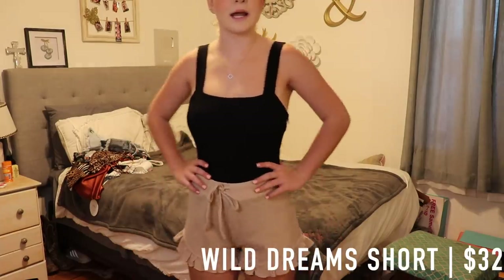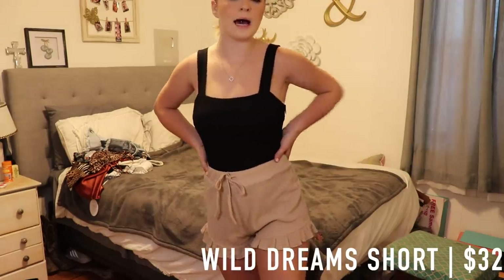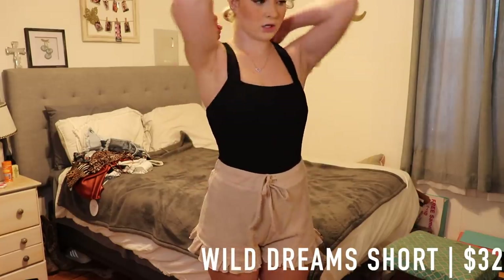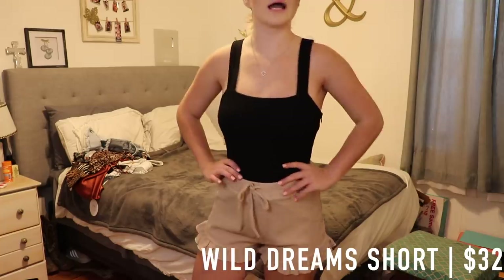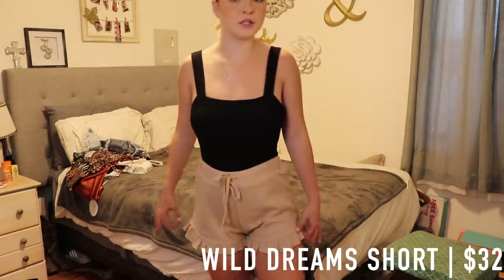The last bottoms I got are these — I wanted something I could wear as PJ shorts, and these are really cute. You could honestly dress these up and wear them out, or just use them as PJ shorts. These are the Wild Dream Shorts and they retail for $32.